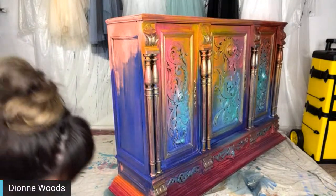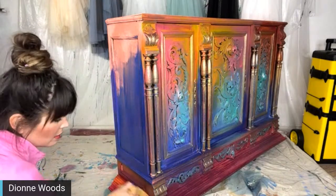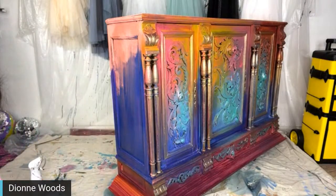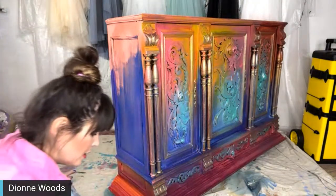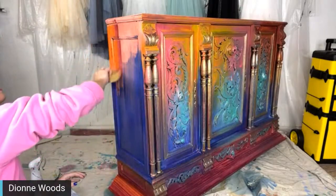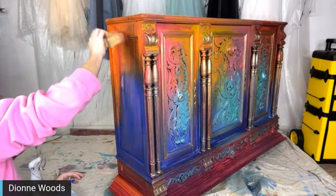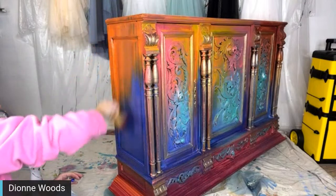I'm just going to play and try to match it, but not worry about matching it exactly. So the top — let's pull this orange down. That's a good idea. I was going to mention that. I was thinking probably should pull the orange down just a little bit. Thanks for the advice, bro.